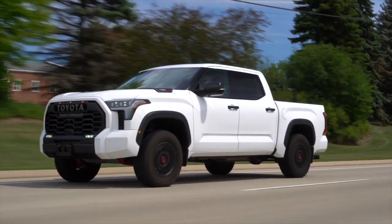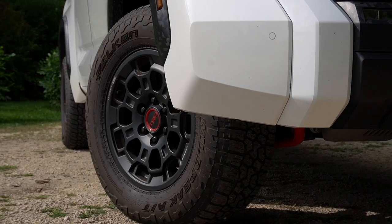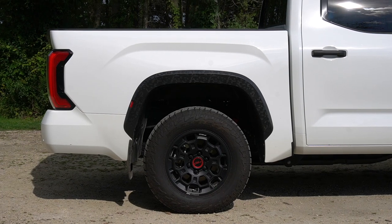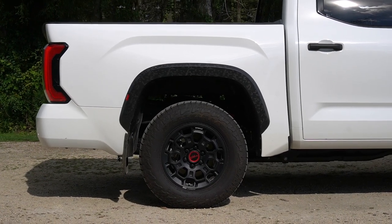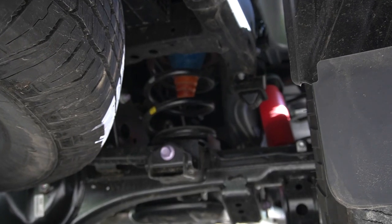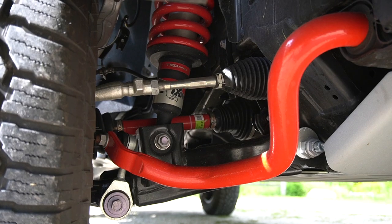Steering is pretty numb and the turning circle is pretty atrocious, but what did you expect? This is a big truck on Falcon Wild Peak all-terrain tires. That brings me to the last major structural change for this generation — the rear suspension. No more leaf springs. We keep the solid rear axle but go for a multi-link setup in the back, and with this being the TRD Pro, you get Fox shocks.